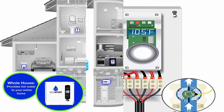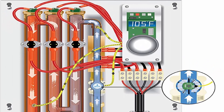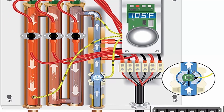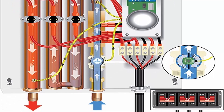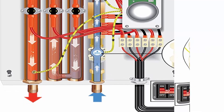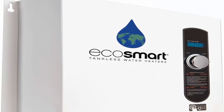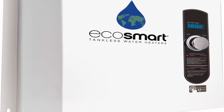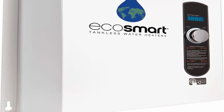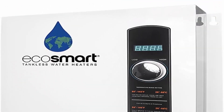Save space — EcoSmart tankless electric water heaters are 90% smaller than traditional tank heaters. May be installed on wall or at point of use, dimensions 17x17x3.75 inches. Save energy — EcoSmart tankless electric water heaters are 99% thermally energy efficient, only heating water when called.